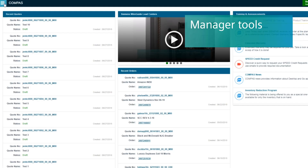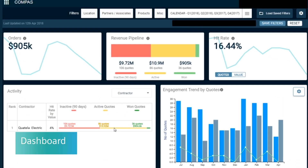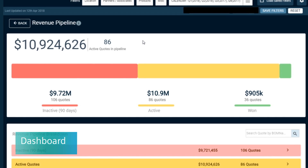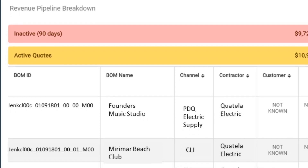If you're a manager at a distributorship, we give you the ability to get transparency on the hit rate and the win percentage that your employees have through our dashboard. This shows you the contractors they're calling on, and you can even filter it down to specific points in time on the calendar and various product lines, giving you real insight into how your employees are performing on the project side.